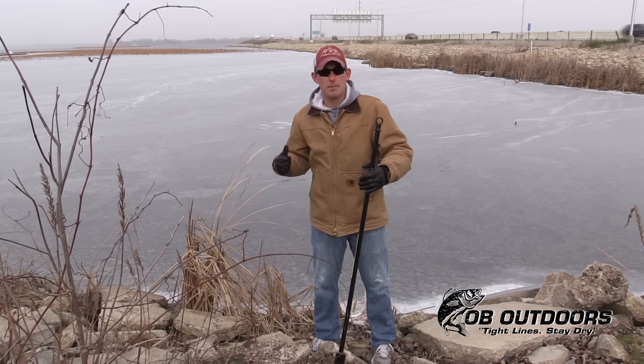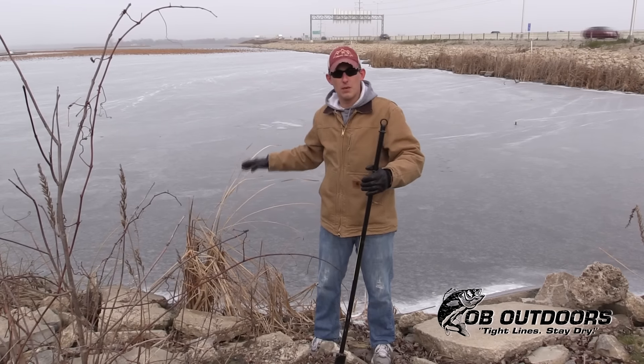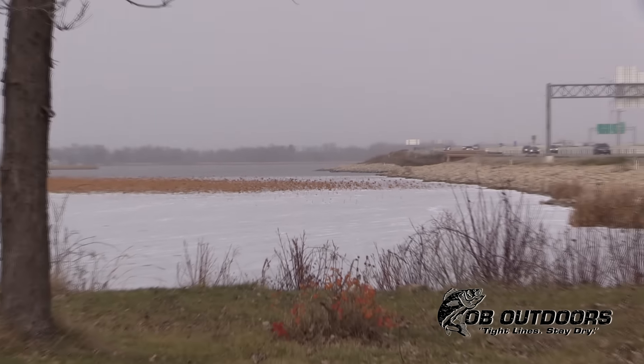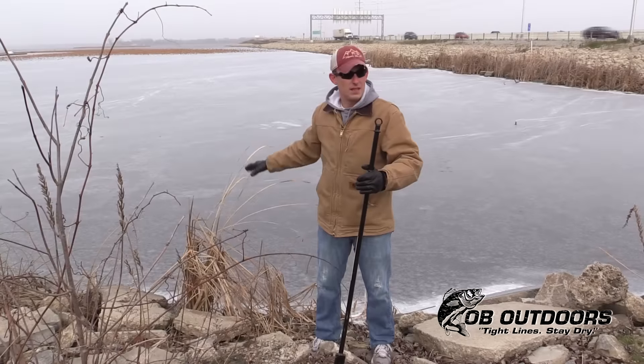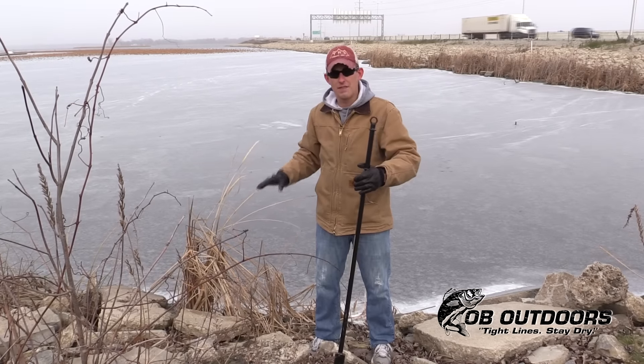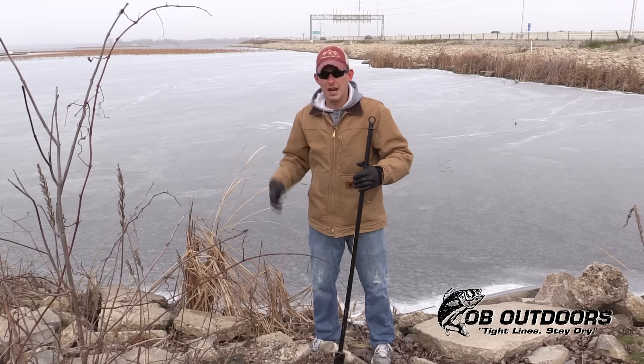Right now we're at Skipper Buds, and you can see behind me here, we've got some hard water already starting. Up past the vegetation out there we've got some open water, but as you guys know, this stuff in this area freezes first. I'm thinking we might have about an inch, an inch and a half, but we're going to spud a hole quick and take a peek.